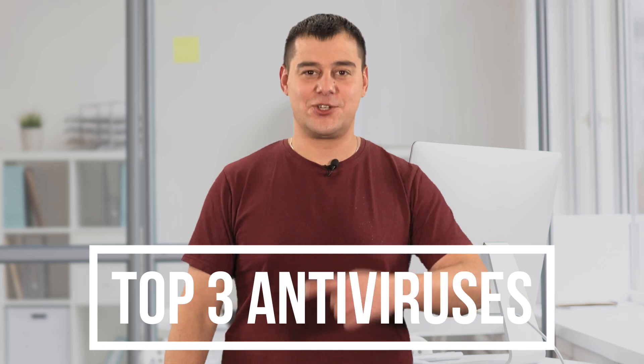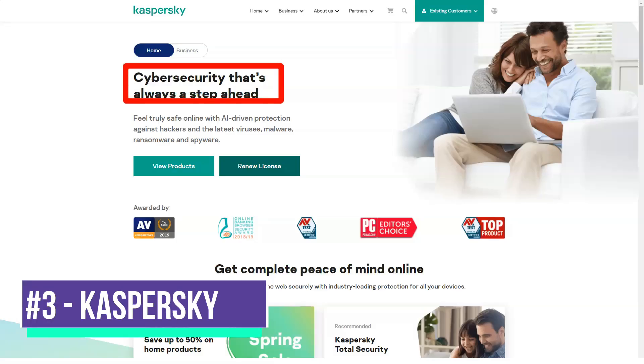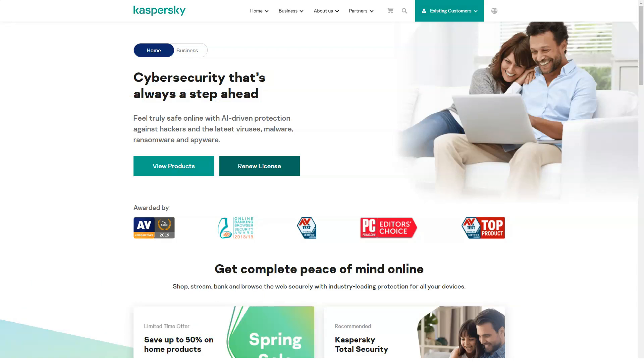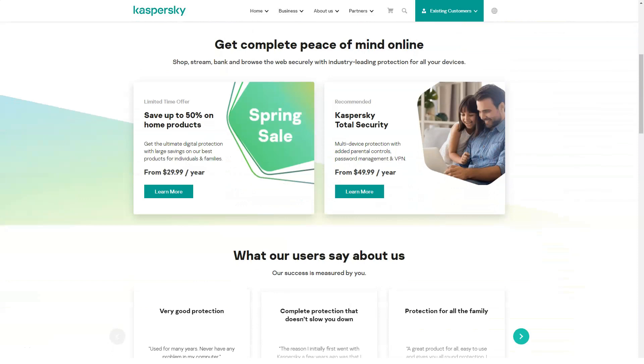And now, pay attention and let's go! Entry-level Kaspersky Antivirus and top-level Kaspersky Total Security — Kaspersky Antivirus for Windows protects you from online threats with local scanning and cloud-based machine learning.